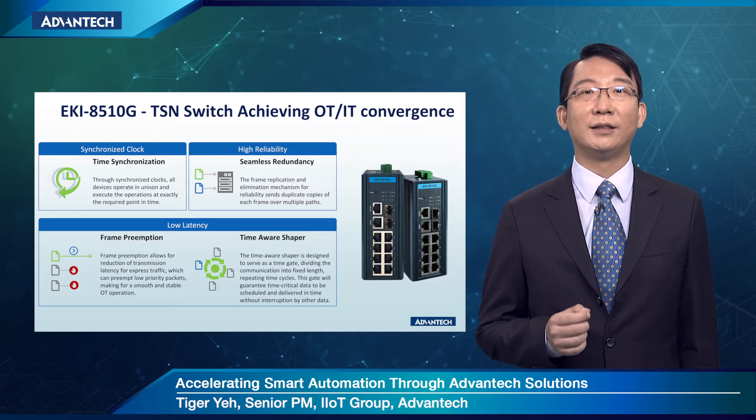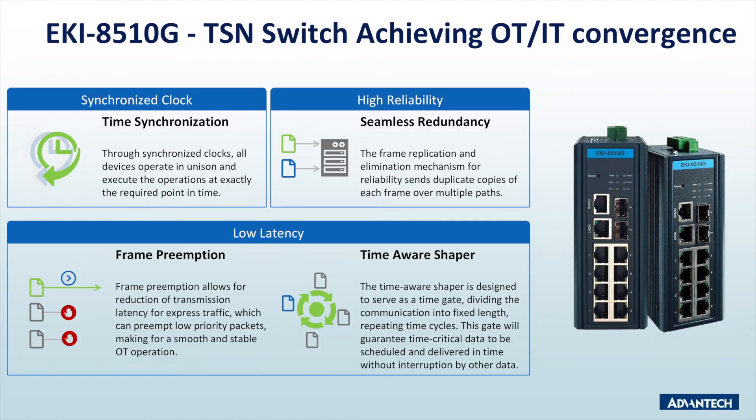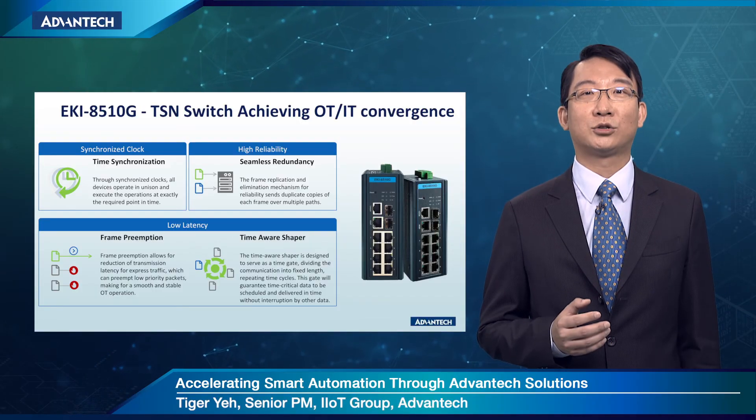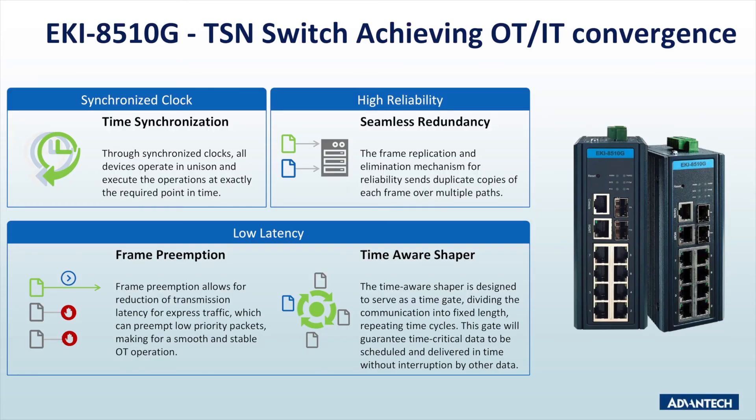Internet's real-time performance is still an issue to overcome, especially in time-sensitive applications. Thus, Time-Sensitive Networking (TSN) is appended to the standard that enables network infrastructure to handle both critical and non-critical traffic reliably to serve both IT and OT requirements. The AKI-8500 series is Advantech's first TSN-ready Ethernet switch, featuring a time-synchronized clock, low-latency time-aware scheduling, and shaping mechanisms. As a result, hard real-time data streams are prioritized over best-effort traffic within required timing. Additionally, frame replication and elimination mechanisms ensure quicker data delivery at the destination with no packet loss.